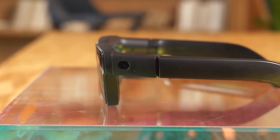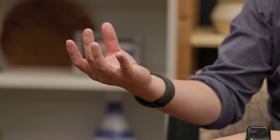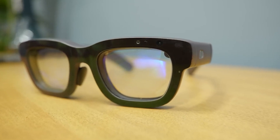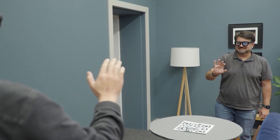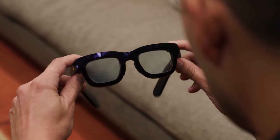There are also outer cameras tucked along the edges of the frame. These cameras handle room and hand tracking, meaning the glasses can detect where you are in the world and how you are moving your hands, giving you a much more interactive experience. Pair that with the speakers and microphones built into the glasses, and you are essentially wearing a mini AR setup on your face. It is the kind of technology we have only dreamed about until now.